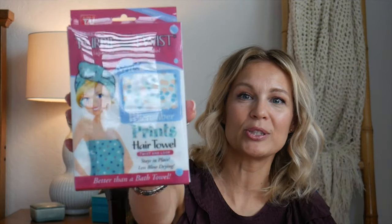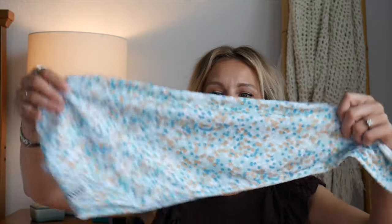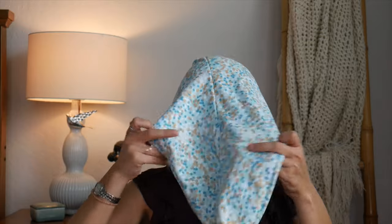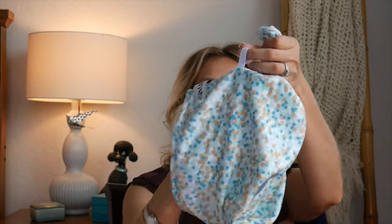Let's get started with the original Turbie Twist — this is probably the one you've seen the most on TV. It is a microfiber machine-washable towel with a very specific shape. When you open the package you get this uniquely shaped towel. It goes on top of your head like this, then you wrap it, and loop it with a little loop. It holds all of your hair in, and once you twist and loop it, the loop holds it in place.